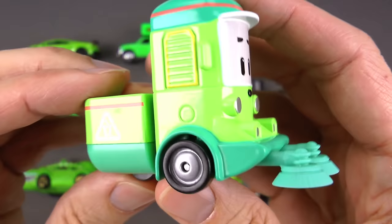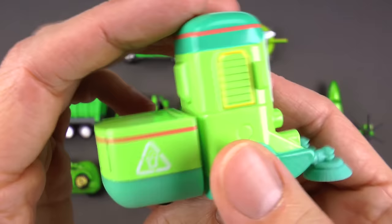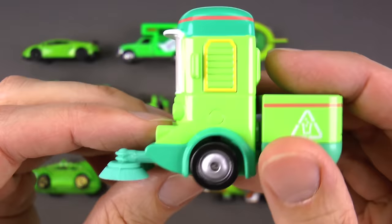He's very compact, and as you can see on the bottom he only has three wheels. That allows him to turn in really tight and sharp spaces so he can get into little nooks and crannies and clean just about anywhere.